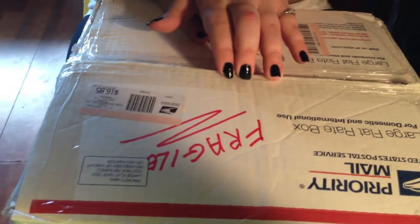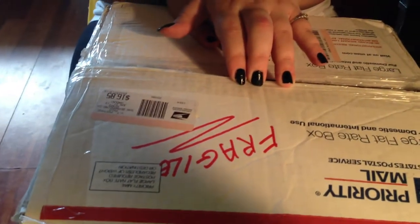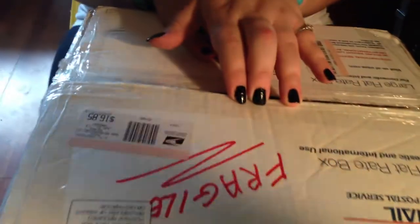This is going to be the swap box that I done with Michelle Litt from Freebie Ninja. This is going to be what I received.